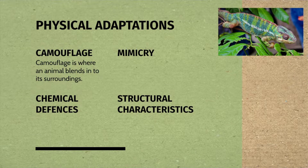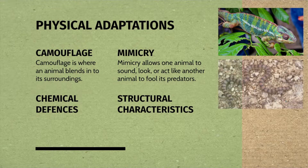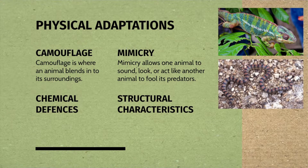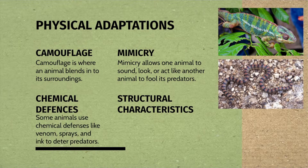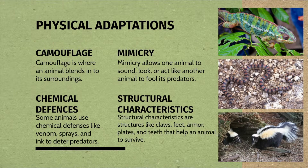Camouflage is where an animal blends in to its surroundings, like this chameleon here. Mimicry allows one animal to sound, look, or act like another animal to fool its predators — like this snake, which has the coloring of a coral snake, but this snake is not poisonous. Some animals use chemical defenses like venom, sprays, and ink to deter predators, like the skunk. Structural characteristics are structures like claws, feet, armor plates, and teeth that help an animal to survive.